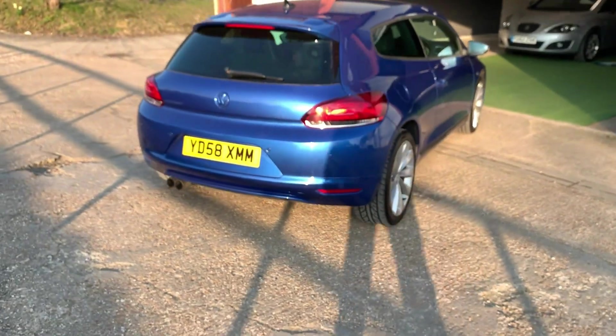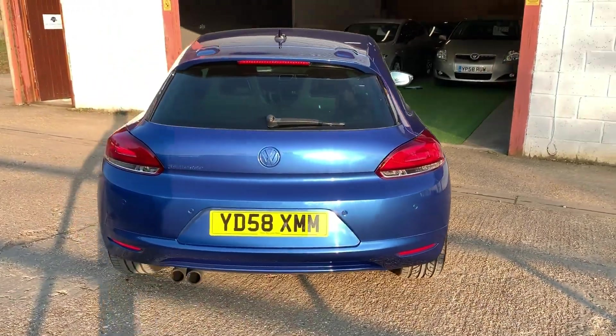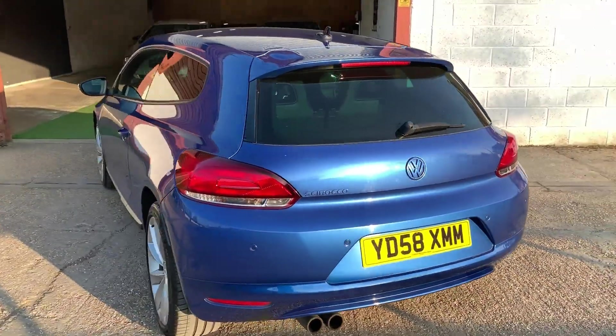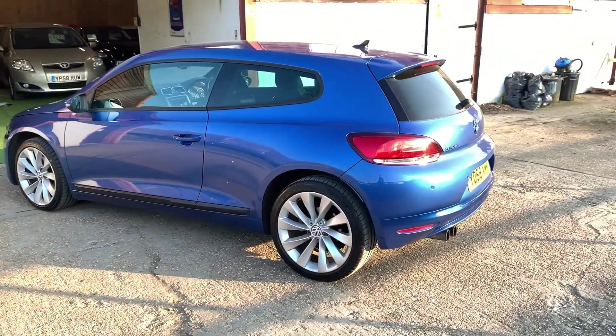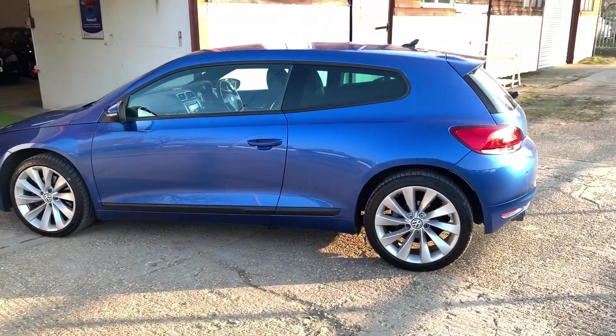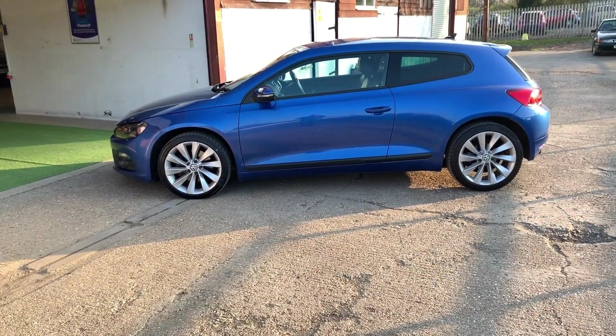The car is serviced up to date, ready to go, looking for a new owner to have some fun in. We can offer part exchange, the car comes with a three-month warranty, and it wants for absolutely nothing but a new owner. Thanks for watching.